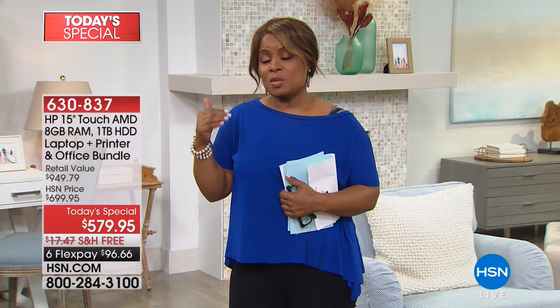Today's the only day to buy this computer, whether you're sending a student off to college or buying this for yourself. You only need about $100 to get this at home, because we're offering it on our most generous flex pay, which is six monthly payments — it's under $97. If you're using an HSN card, it's $48.32 for 12 months.